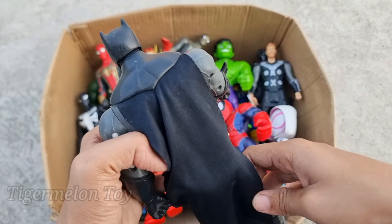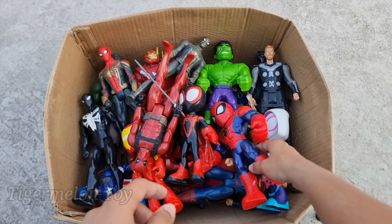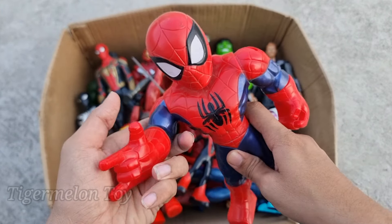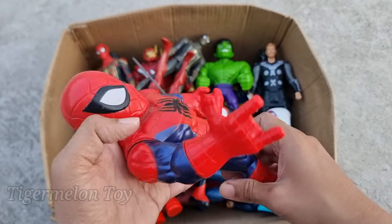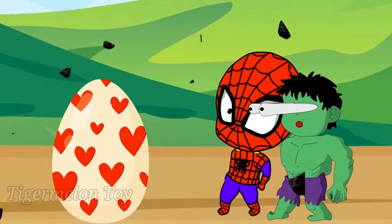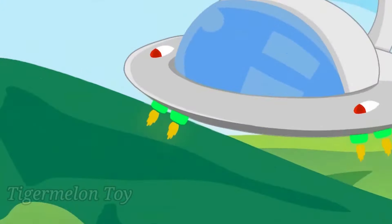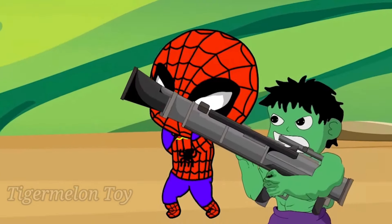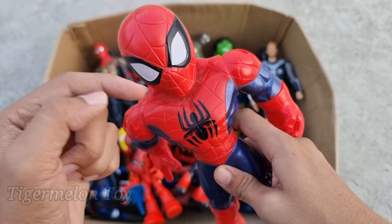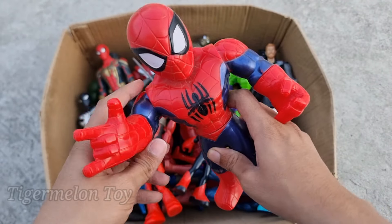Look at the red and blue, look at the very huge head guys. Look at the beautiful huge eyes. Look at the beautiful spider on his chest. Look at the red and blue color costume — he has very amazing webs guys. He's a very beautiful superhero. This is Spider-Man cartoon.